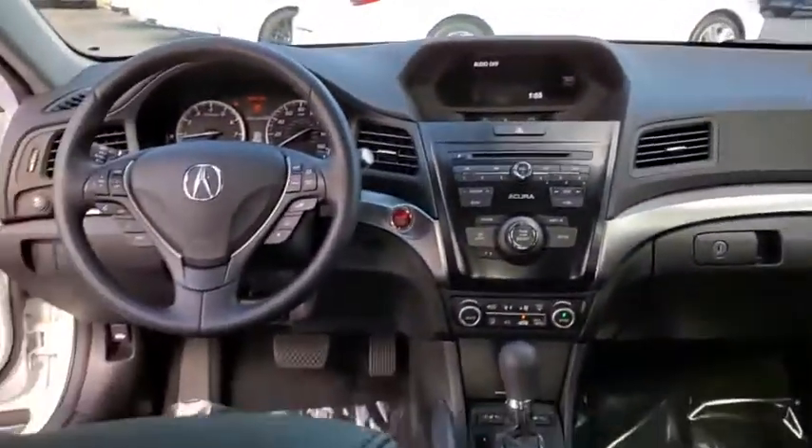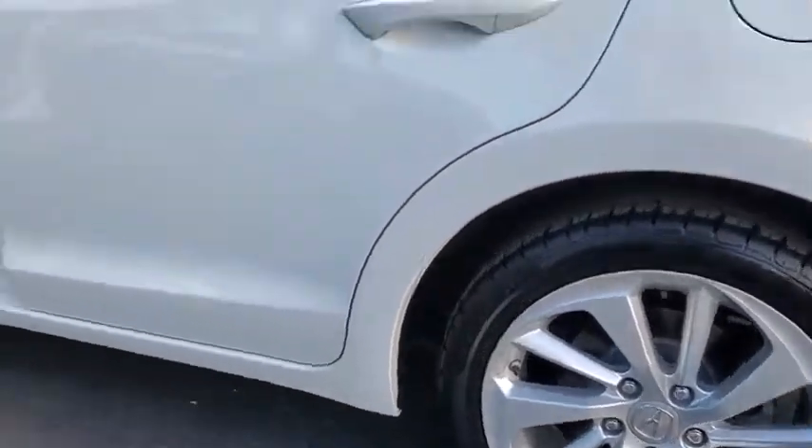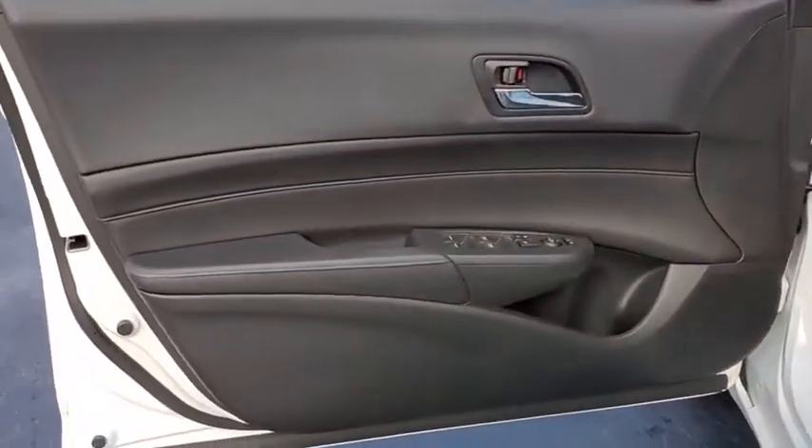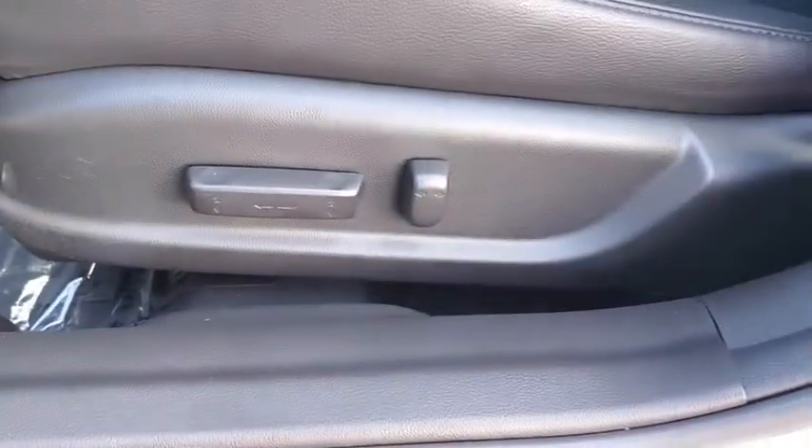Here are some of this vehicle's great options: heated seats, traction control, dual airbags, leather-wrapped steering wheel, Bluetooth, power steering, alloy wheels, four-wheel disc brakes, heated front seats, electronic stability control.